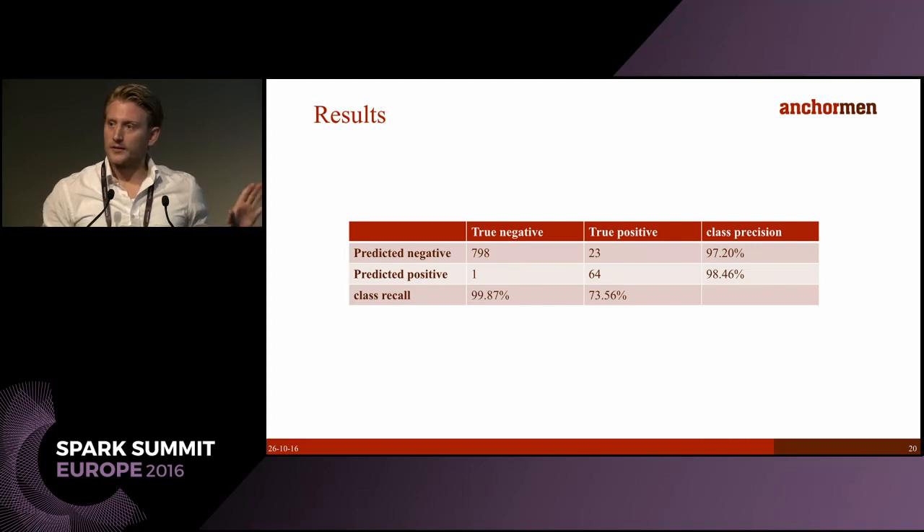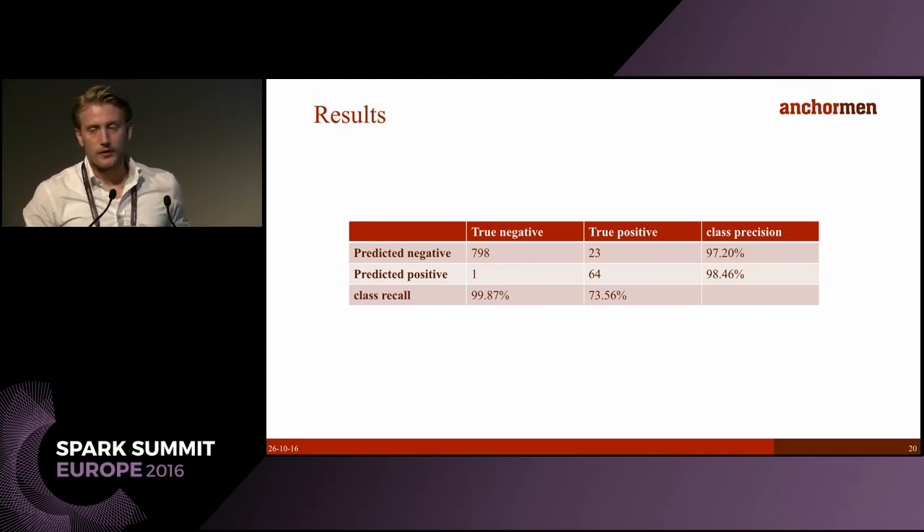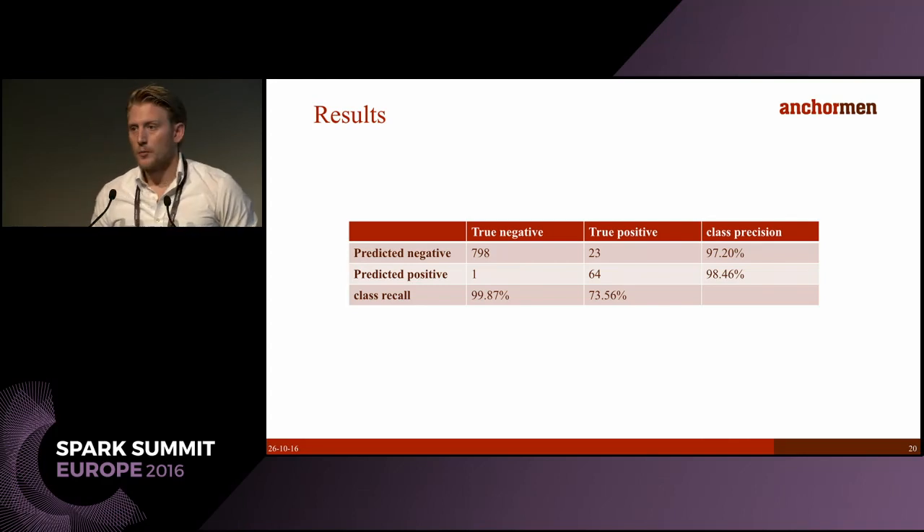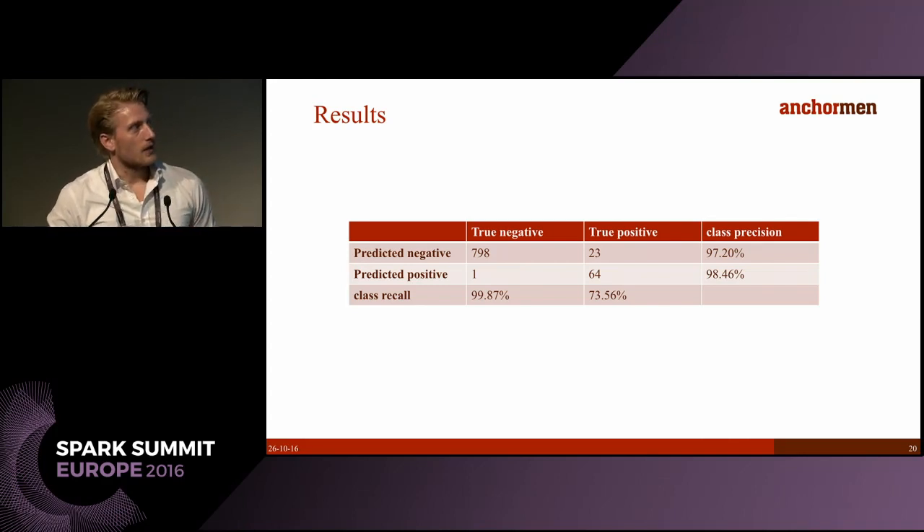The switch broke down within our time frame 87 times. This gives us a recall of 73.5%, which might seem a little low, but keep in mind this also includes failures that are not visible in the data — things like weather influences or stones on the switch. It is for now a little bit of cherry-picking, but we're looking to improve as we roll it out nationally, incur more data, and fit more switches with sensors.